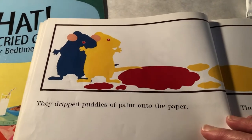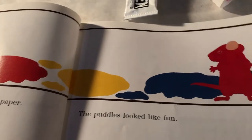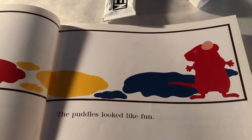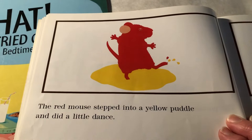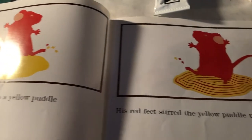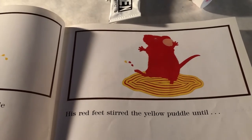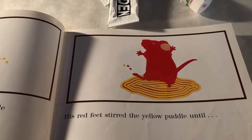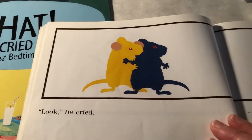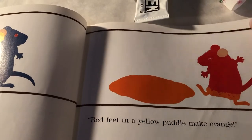They dripped puddles of paint onto the paper. The puddles looked like fun. The red mouse stepped into a yellow puddle and did a little dance. His red feet stirred the yellow puddle until... all of you should know what's going to happen next. Look, he cried. Red feet in a yellow puddle make orange.